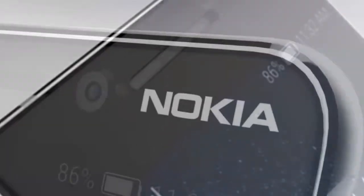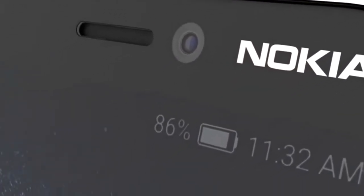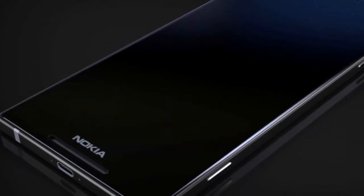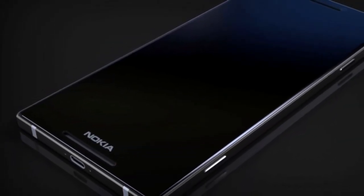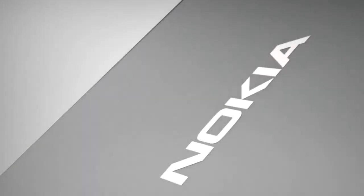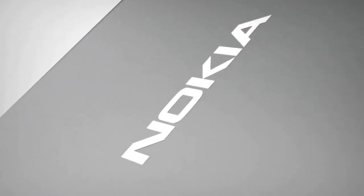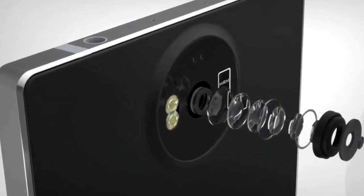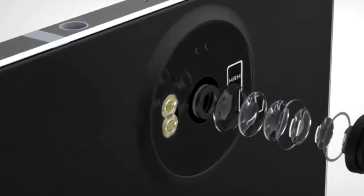It also has a 3.5mm headphone jack. The designer has envisioned a 5.7-inch QHD 2560x1440 AMOLED display for this smartphone. Even though the phone has rather thick bezels above and below the display, its side bezels are quite thin, and the device would probably offer a fairly immersive experience.